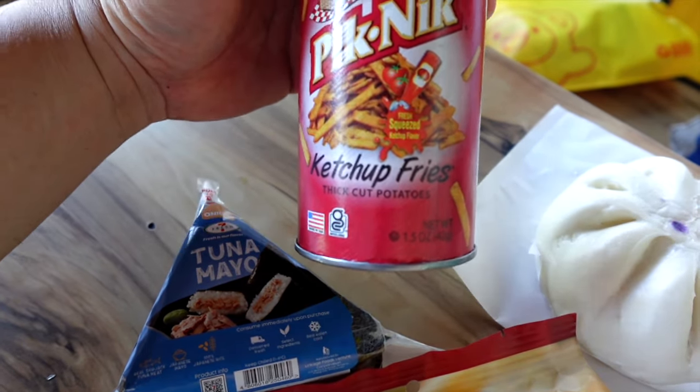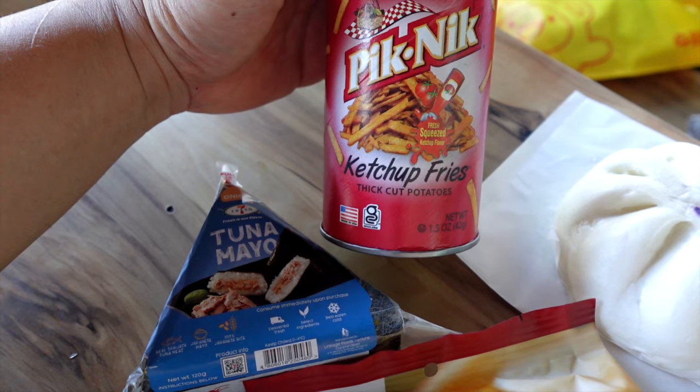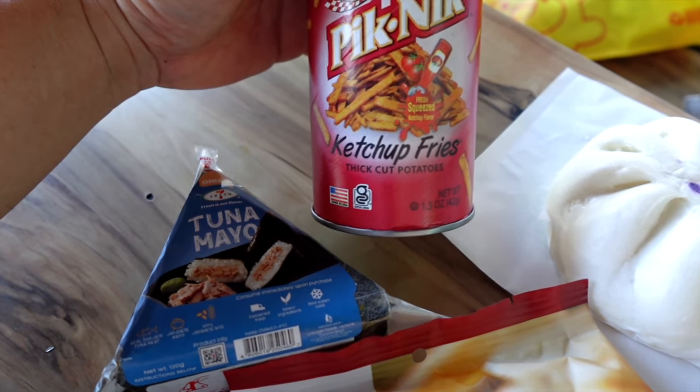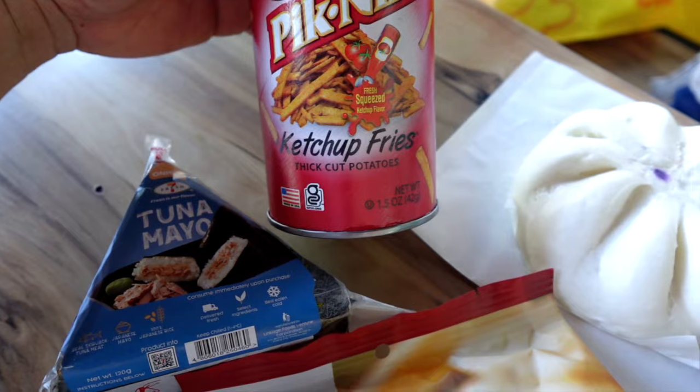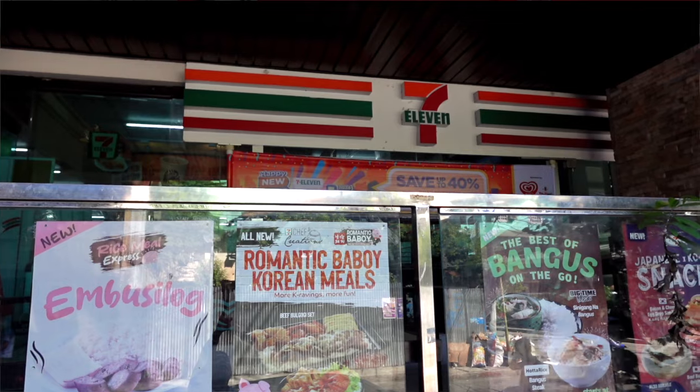And we got some french fries — ketchup french fries. There's that kalbi brand of french fries that are like chips. We had to move from outside to inside because it got a little dark out there. Alright, let's start eating.